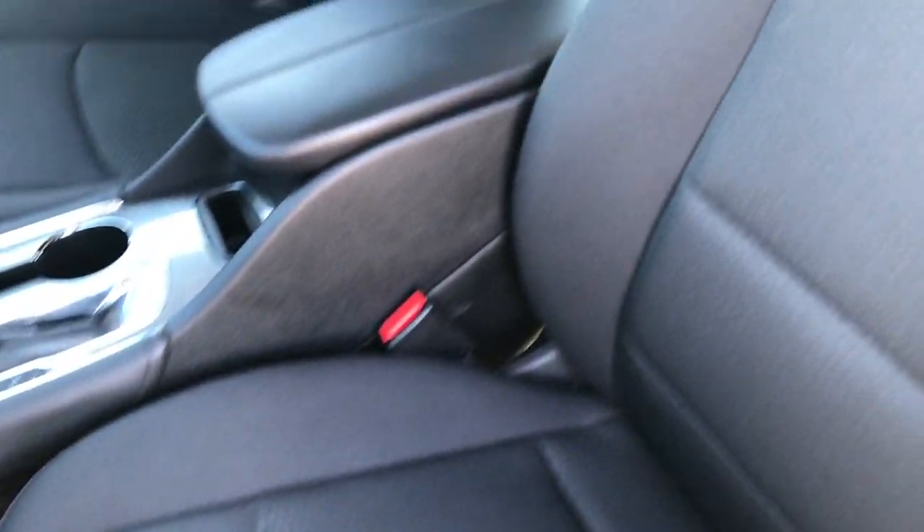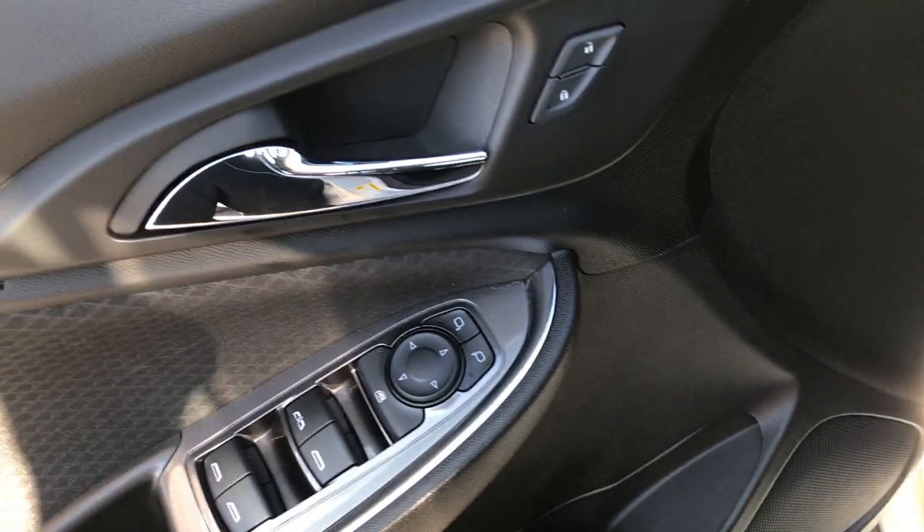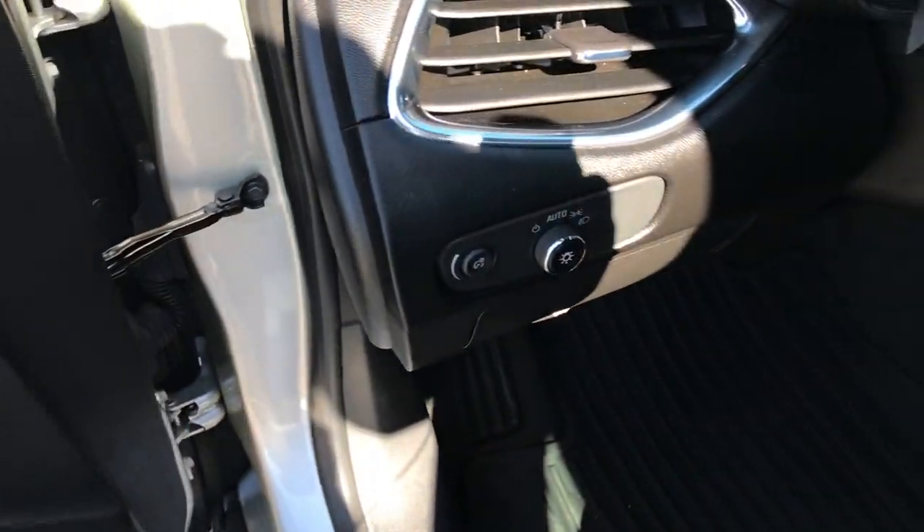Inside, the LT1 package gives you the black cloth interior. There are no rips or tears on these seats. You get a power driver's seat with lumbar. We've got factory all-weather floor mats throughout. Power windows, power locks, and power mirrors. This one has auto headlamps.